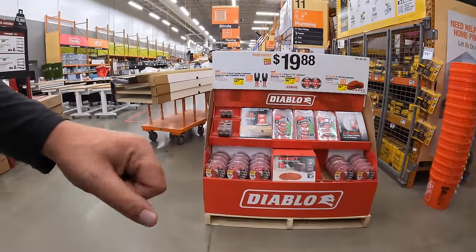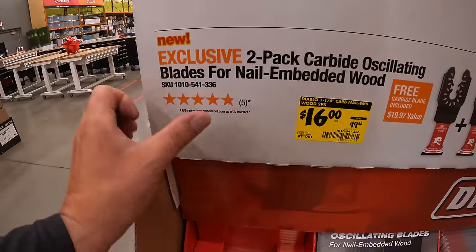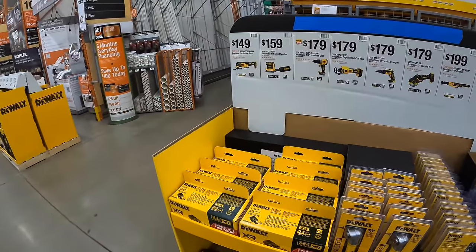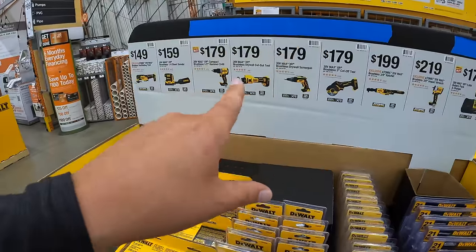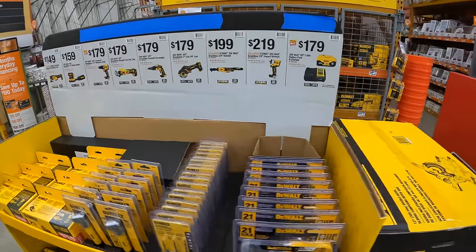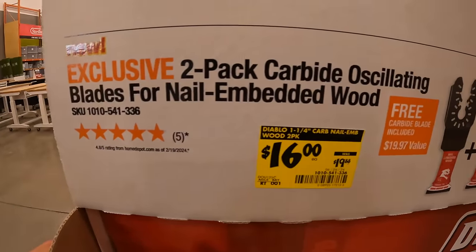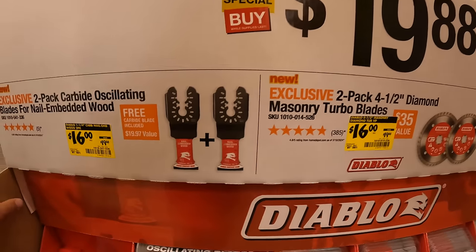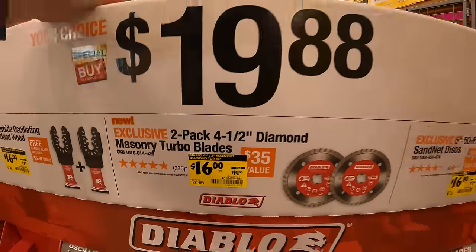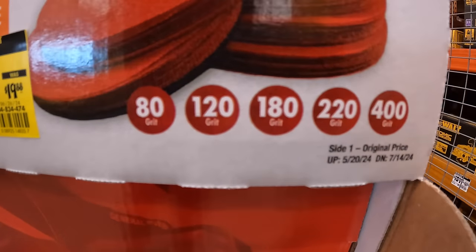Diablo also has price drops coming — new tool sales are on the way, and this Home Depot in Crystal Lake already has brand new sales starting to appear before any other Home Depot in my area. Diablo has $19.88 items, plus a 2-pack of carbide oscillating blades for nail-embedded wood, a 2-pack of 4.5-inch diamond masonry turbo blades, and a 50-pack assorted sand net discs in 80, 120, 180, 220, and 400 grit.